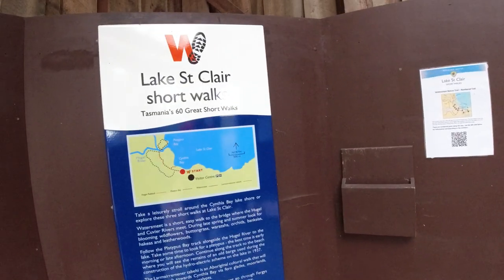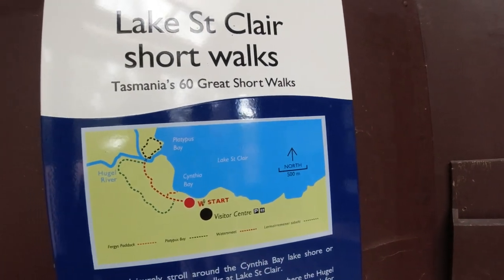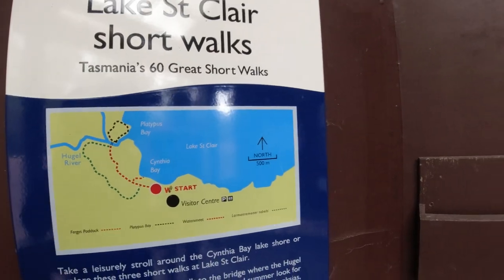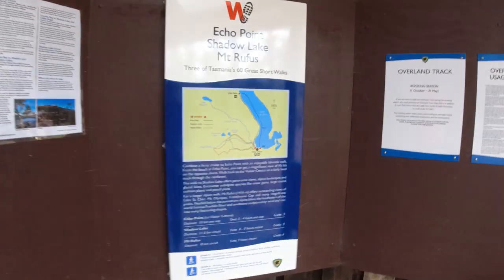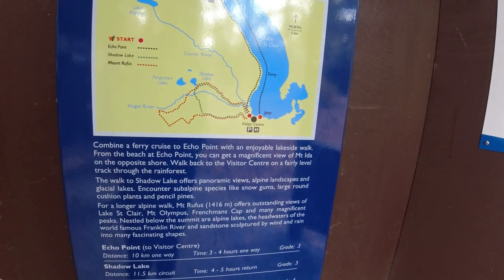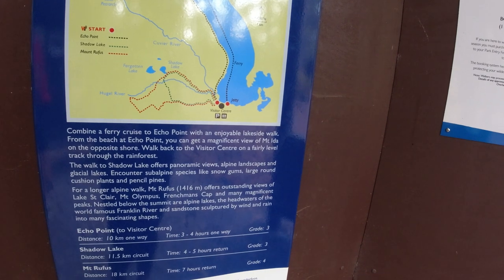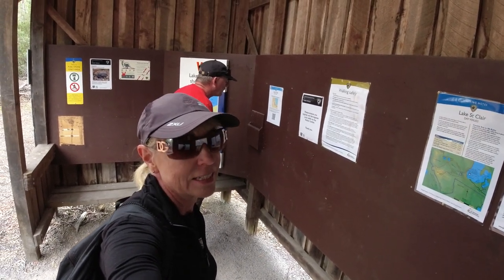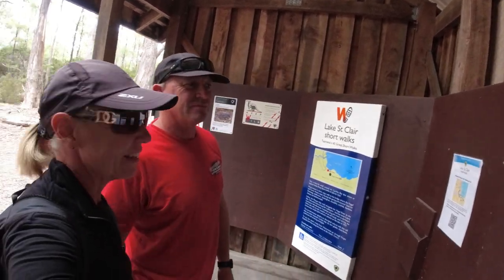We decided to do a short walk here — three different loops with a total distance of 4.7 kilometres, taking us into Platypus Bay, Cynthia Bay, and the Hugel River. There are quite a few walks here that are part of Tasmania's 60 Great Short Walks: Echo Point Walk at 10 kilometres one way, Shadow Lake at 11.5 kilometres circuit, and Mount Rufus at 18 kilometres circuit — seven hours return, grade four. If you're into bushwalking, you'd probably want to allow a few days here.